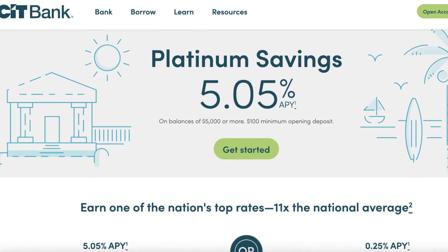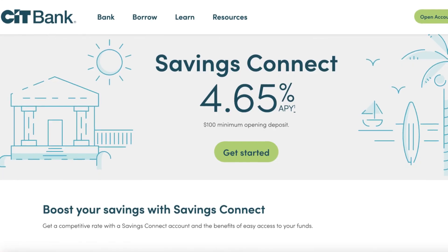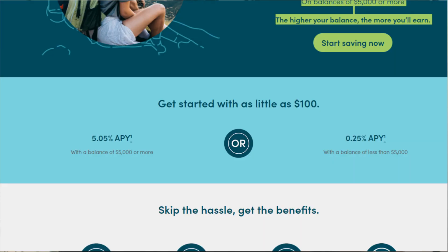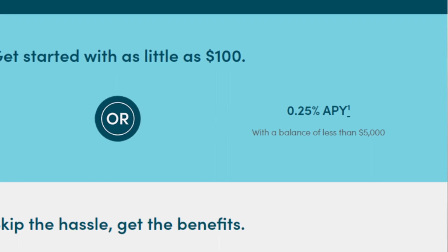CITBank is another one of my favorite online savings accounts, with a current APY of 5.05% when you have over $5,000 in its Platinum Savings account. If you have less than $5,000, you can still earn 4.65% APY with its Savings Connect account, which only requires a $100 minimum deposit. With the Platinum Savings account, you can get started with as little as $100, but your APY will be 0.25% until you cross that $5,000 threshold. Once you hit $5,000, you'll start earning that 5% interest. CITBank is definitely one of my favorite high yield savings accounts with those two different savings account options.